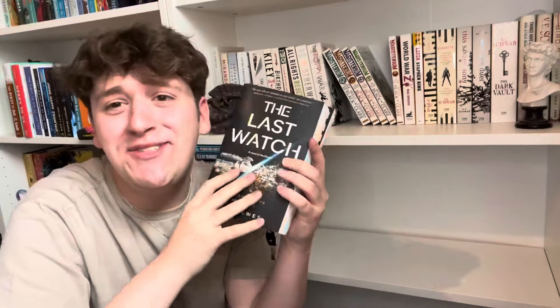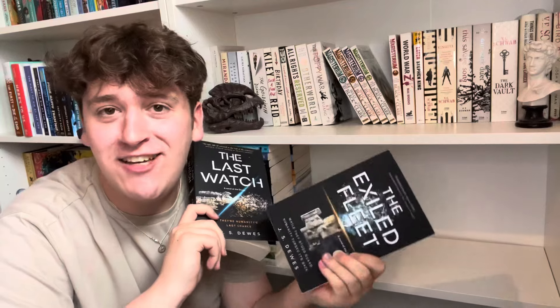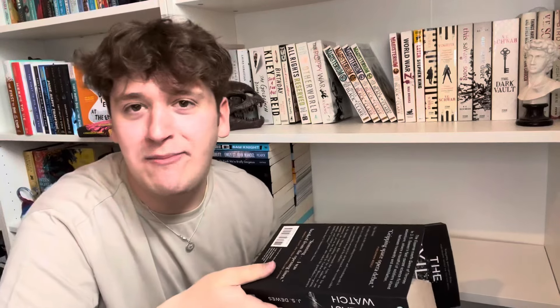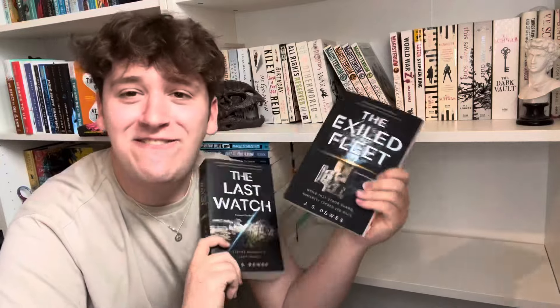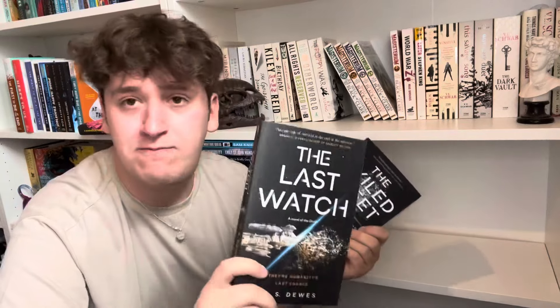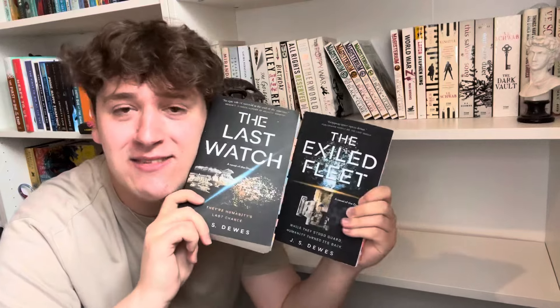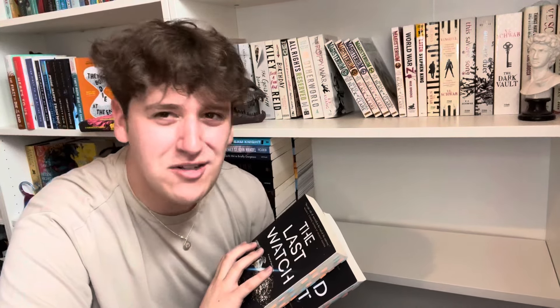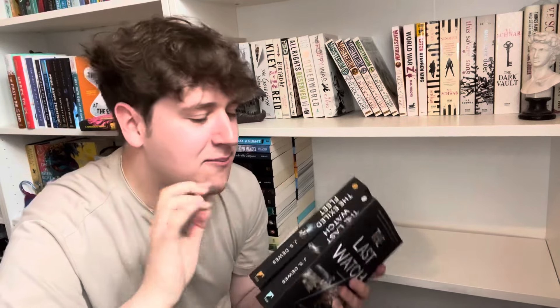Last stack: The Last Watch and The Exile Fleet by J.S. Dewes — our first ever Divided by Three buddy read with Emily and Elizabeth. These are sci-fi space operas and they are so good. Kovalin and Rake, I love them. The third book comes out October 27th and we're reading it in November. Definitely keeping these — same author as Rubicon, which I also loved.